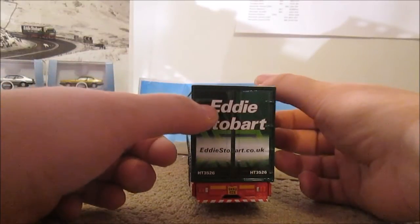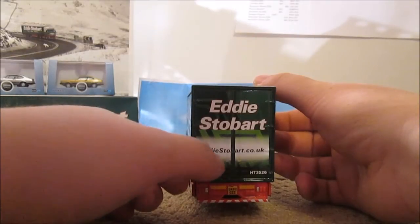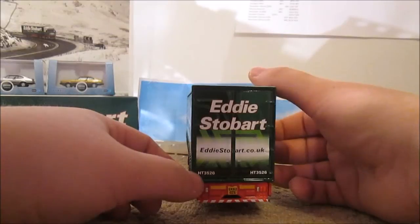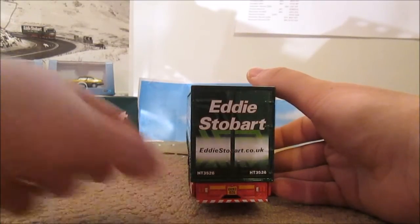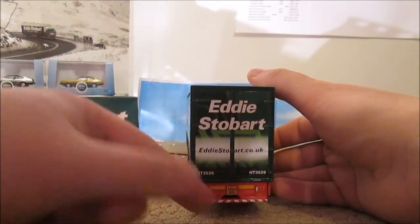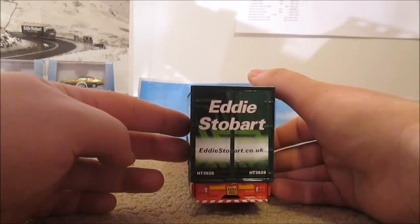On the back of the trailer we've got some cab wrapping graphics and the words Eddie Stobart again in white with a red border, and the website eddystobart.co.uk. We've also got the trailer fleet number which is HT3526, painted detailing of lights, and a number plate GK62 0ZG.